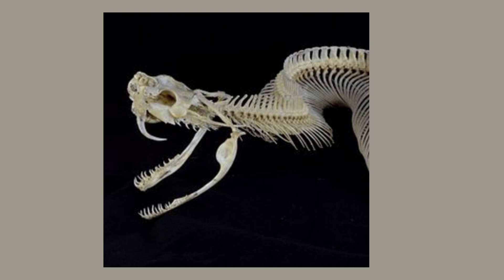This is the skeleton of a gaboon viper, a large African snake, but it gives us a good view of the lower jaw. We can see the lower bones of the jaw, or mandibles, are not connected like they are in mammals. Instead, they are attached by stretchy ligaments.